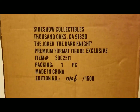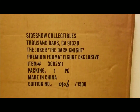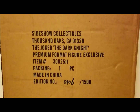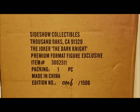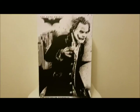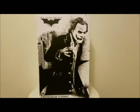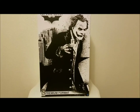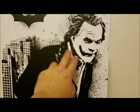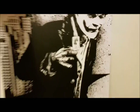I actually ordered the Prime One version too, which is coming in soon, but definitely looking forward to checking out this one from Sideshow first. So let's take a look at the artwork box. It's black and white — pretty cool, I like it a lot. On the front you can see The Dark Knight branding and Heath Ledger's Joker holding the Joker playing card.